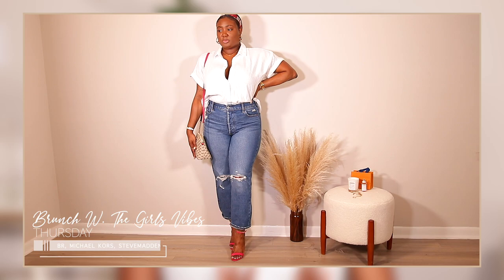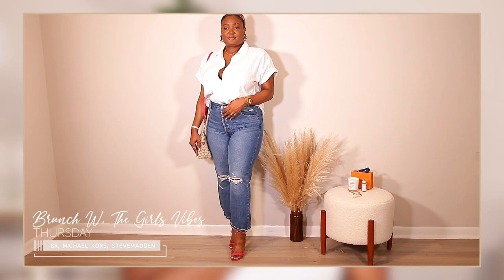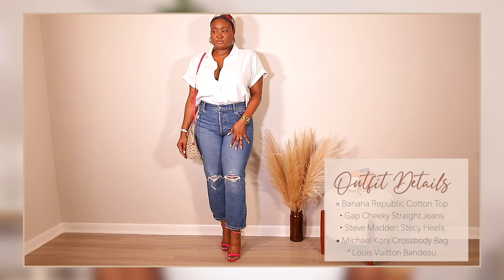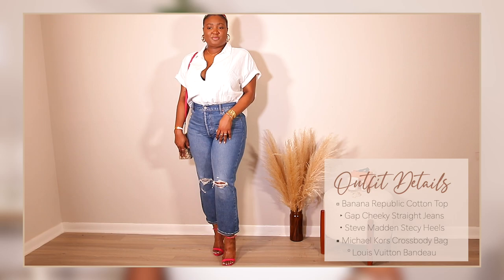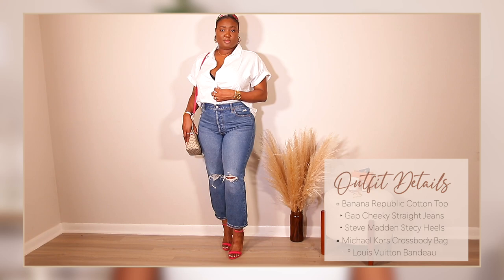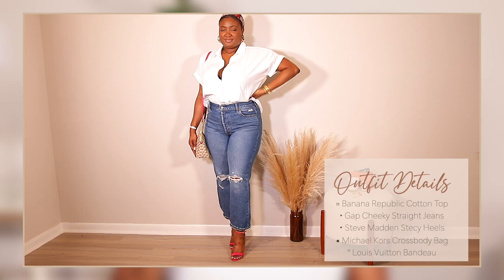As the week progressed I also like to get very chill, so Thursday's outfit is actually one of my favorites. I'm pairing a white cotton button-down top from Banana Republic — I got it oversized for a relaxed feel — with my cheeky straight jeans from the Gap. I love these; they don't have too much stretch, which gives them a more sophisticated look. I'm wearing pink strappy heels from Steve Madden and pairing them with my Michael Kors crossbody bag, which has a pink strap that matches perfectly.